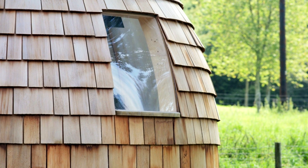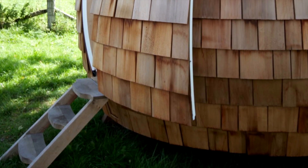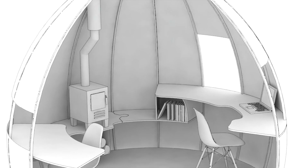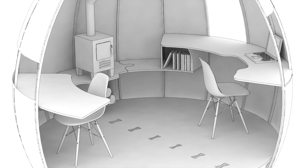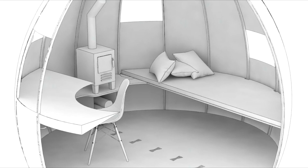Each capsule can be customized to fit the client's needs, from window locations and interior finishes to built-in fittings and furniture. Heating options such as a wood stove or underfloor heating, along with electrical and insulation options, can also be provided. The price of the salvage pod starts at £19,800, but will vary slightly depending on style features.